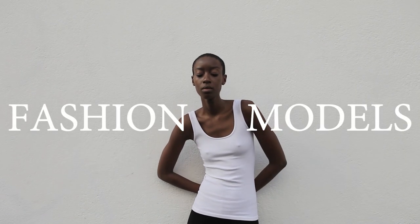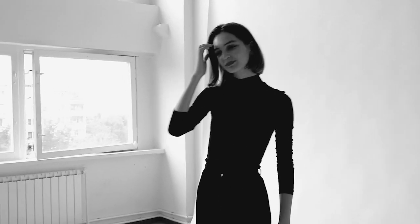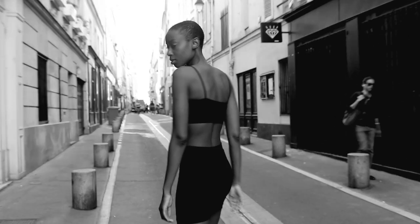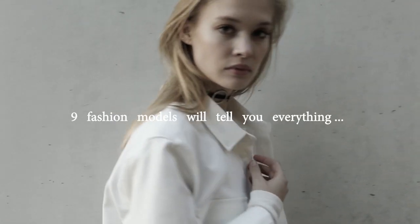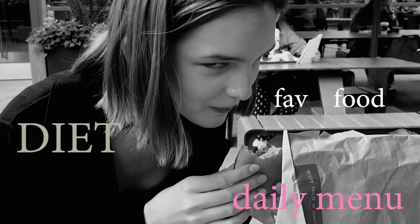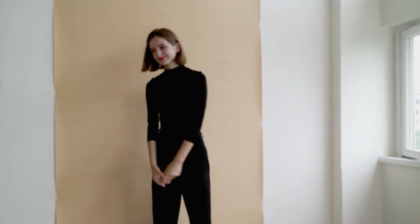Fashion models are beautiful, gorgeous, and extremely fit. The industry requires them to look this way. Sometimes it seems so unrealistic that someone can be that perfect, that flawless. The truth is models are also ordinary people. Some of them are genetically skinny, but many make a lot of effort to stay fit. I asked nine fashion models about their diet and daily menu to figure out how to eat to get those bodies.